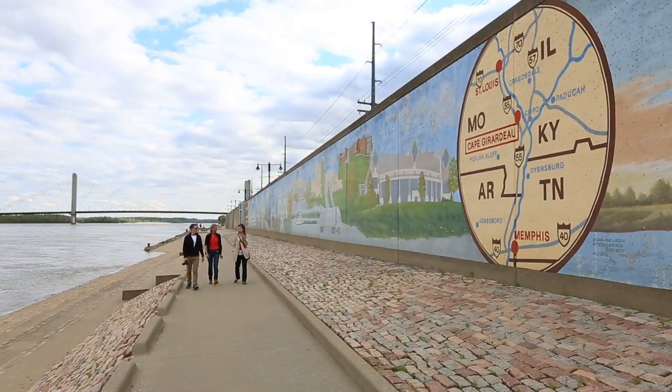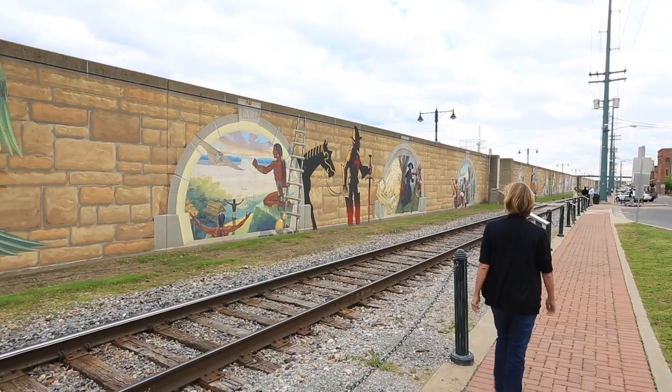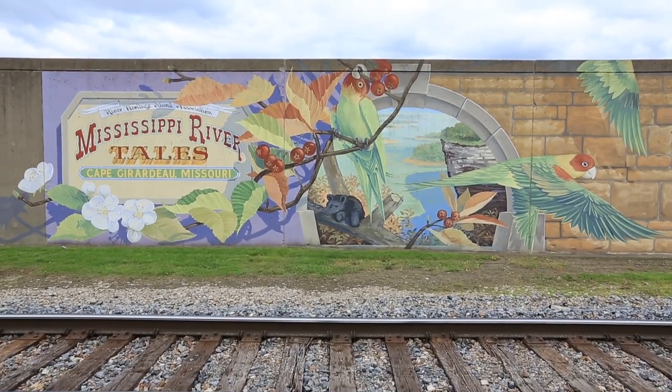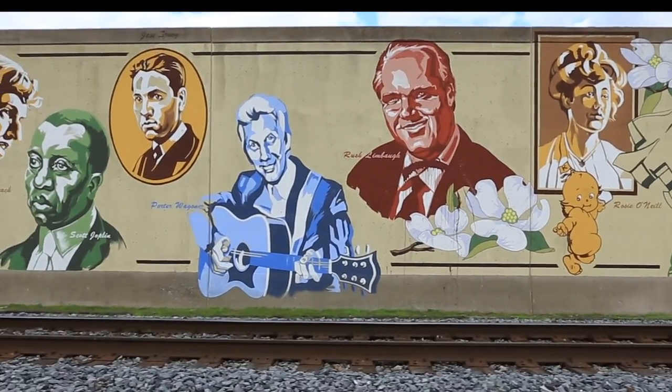Along the Mississippi Riverfront, you'll find the city's quaint and historic downtown. Enjoy shopping for unique antiques, a delicious meal at one of the local eateries, a leisurely walk along the riverfront trail, and the beautiful Mississippi River Tales mural, more than 15 feet high and over 1,100 feet long.